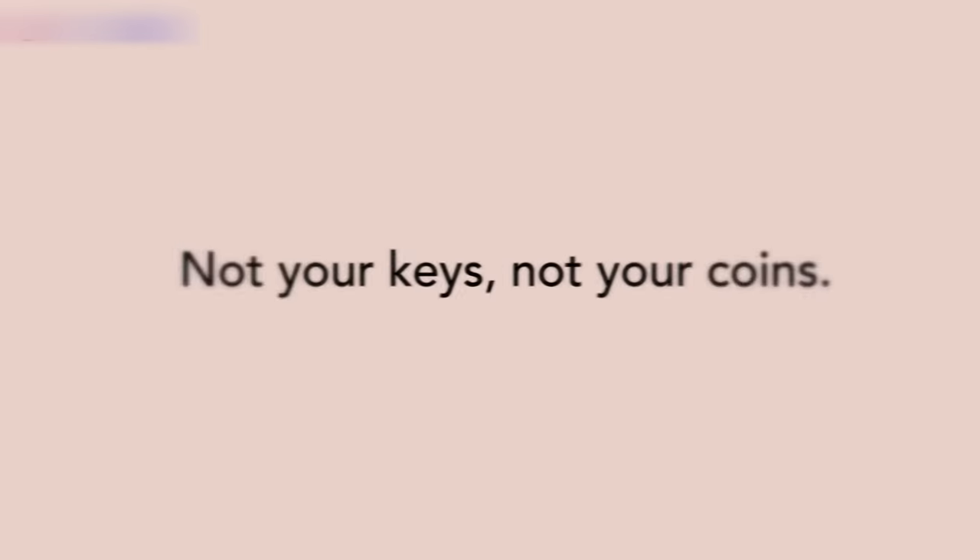There's a slogan in the crypto world: 'not your keys, not your coins.' This refers to the fact that if you don't own your private keys, you're not truly in control of your Bitcoin. So when you buy Bitcoin on an exchange like Coinbase or Swan Bitcoin, they're actually the ones who own the private keys — they're just providing you a service where they take care of your Bitcoin for you.